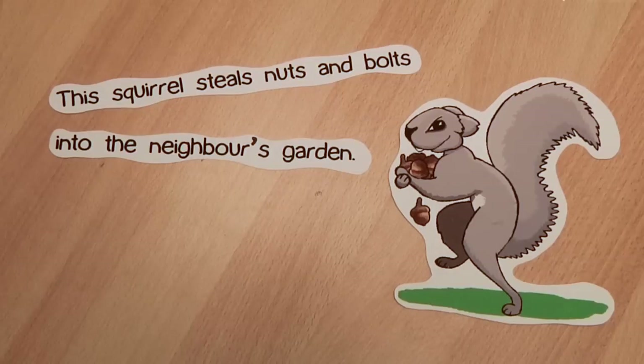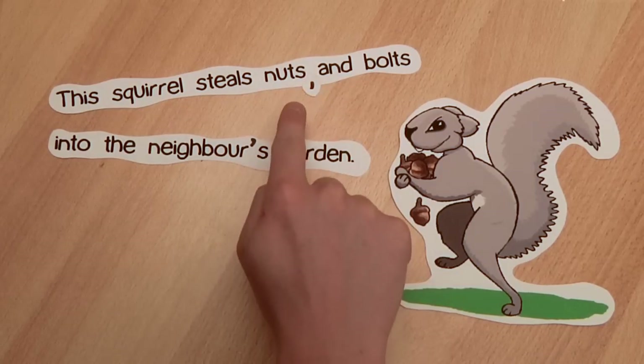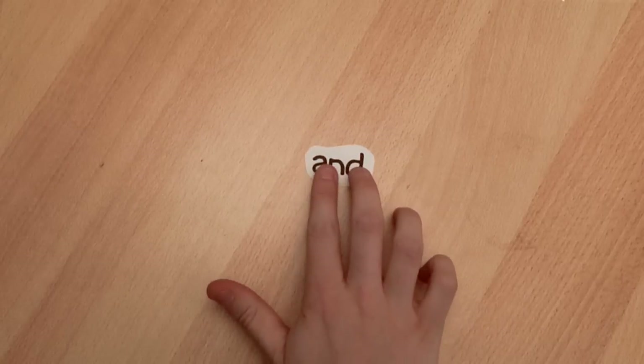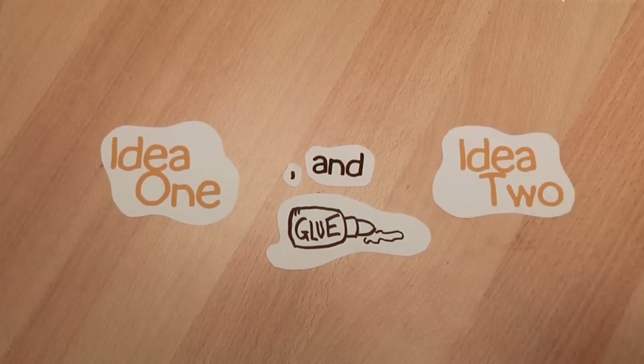'This squirrel steals nuts and bolts into the neighbour's garden.' Now, to make sure that somebody reading this sentence gets it right first time, we can add a comma — here. Now they couldn't possibly misread it. So that comma is quite important, and it is before 'and.' This 'and' is idea glue. It joins the whole idea 'this squirrel steals nuts' to the whole idea 'bolts into the neighbour's garden.' It does not link the words 'nuts' and 'bolts.' That is why the comma is a good idea.